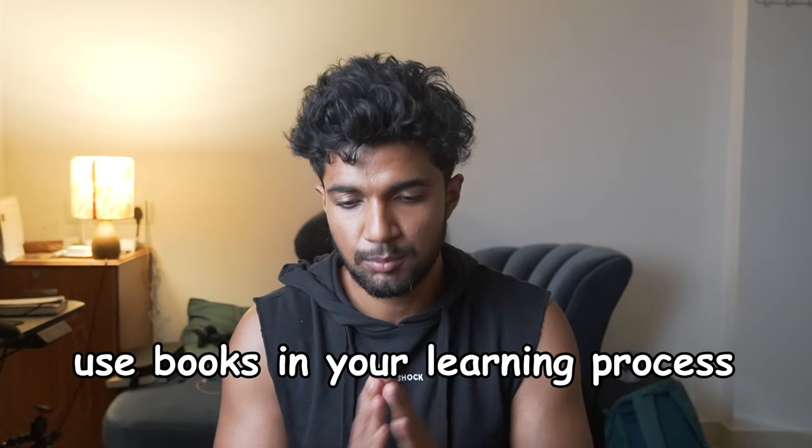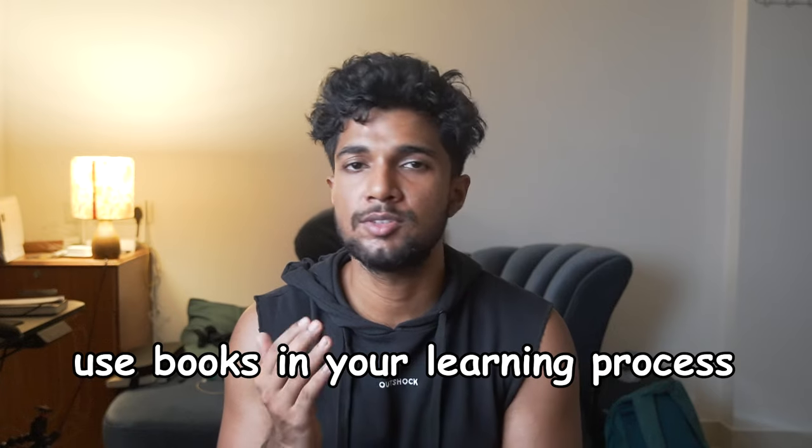One last pro tip before I end this video: use books. Books are the best bang for your buck in terms of time investment. Some person has spent decades of their life, and also years writing one book, that will condense a lot of information for you to just read in like five or six hours. Please add books into your learning arsenal because it will help you a lot. Books give you that skeleton I talked about, and in that skeleton you can add things you've learned from other places.